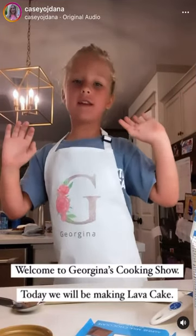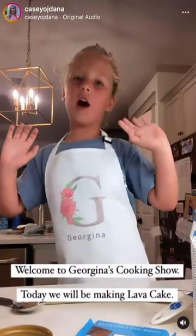Welcome to Georgie's cooking show. Today we will be making lava cake.